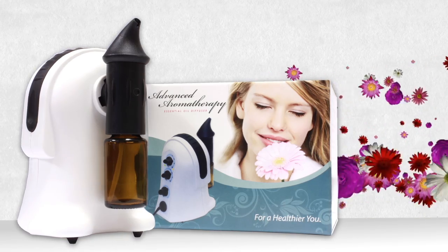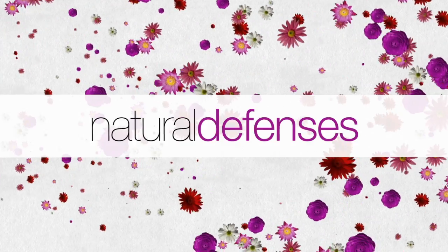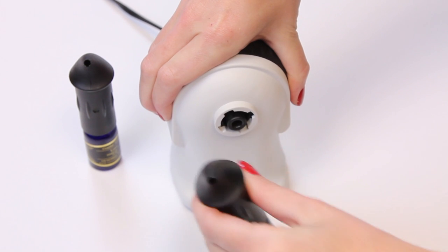These microparticles permeate the air and may remain suspended for hours, fully intact with all of their natural defenses against airborne viruses, bacteria, mold, odor, and more. Swap oils in seconds with a quick change system.